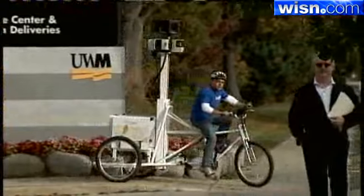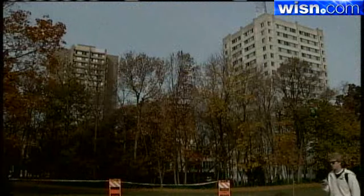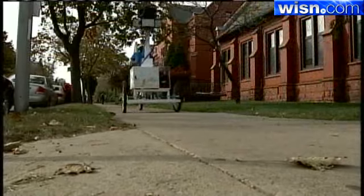Google also has the technology that will one day lead freshmen across campus with a real view of what's ahead right in the palm of their hand. Reporting in Milwaukee, Portia Young, WISN 12 News. The UWM Google campus map should be up and running in about six months.